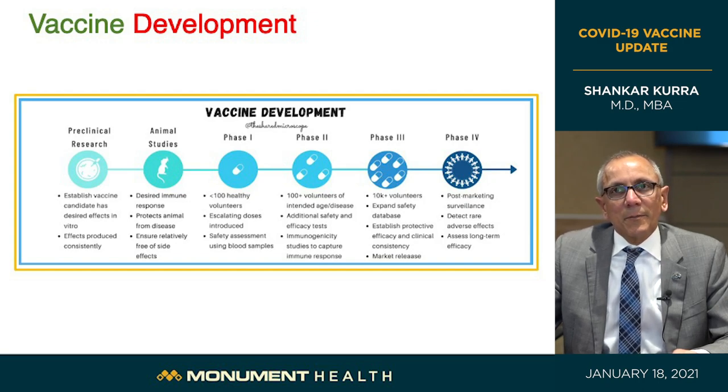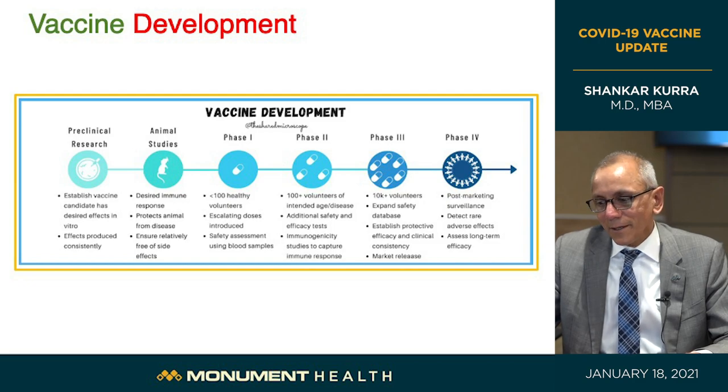Finally, we'll talk about phase four, which occurs after the vaccine is licensed. They continue to look at groups that couldn't be included in the trials — we'll talk about that later.